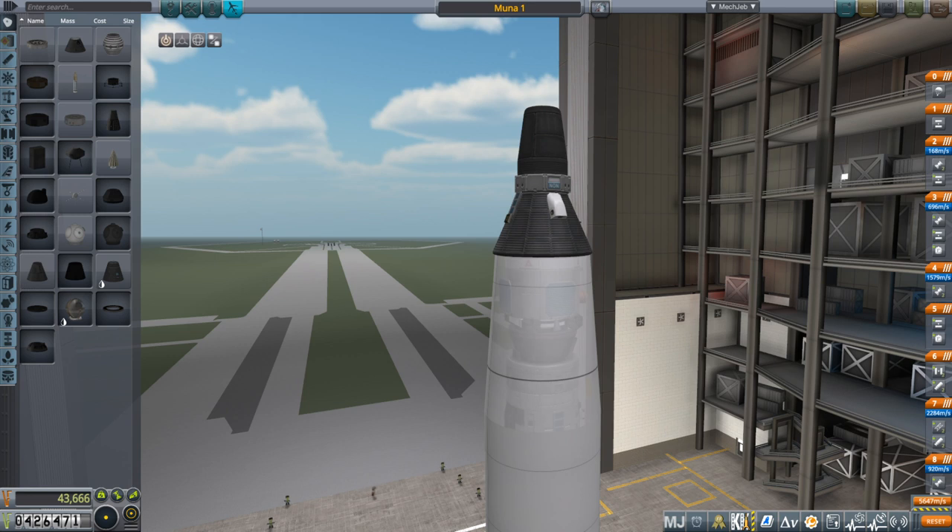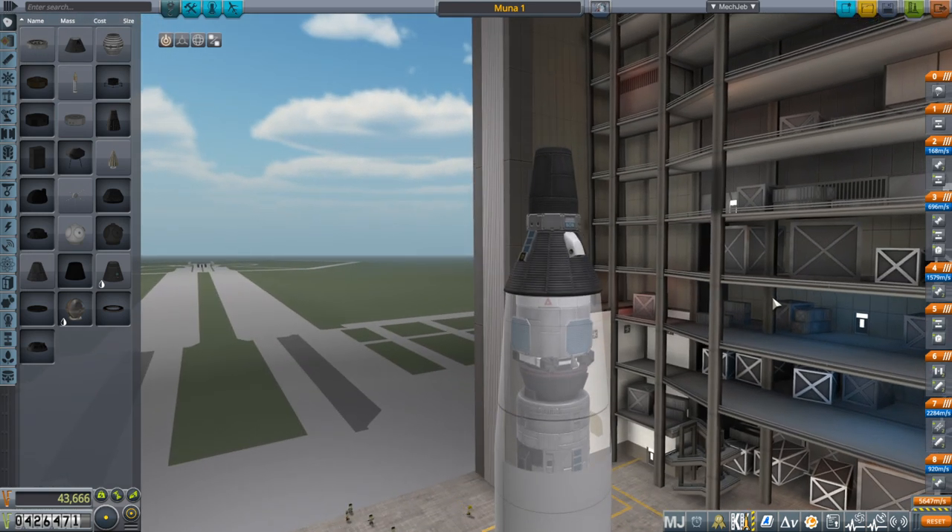Hello everyone, and welcome back to my JNSQ series in Kerbal Space Program 1.7.3. In this episode, we're going to try and rescue that Kerbal that was in a really high orbit that we couldn't get to previously, and also hopefully send that Kerbal on a flyby of the moon.